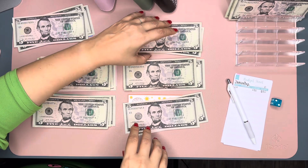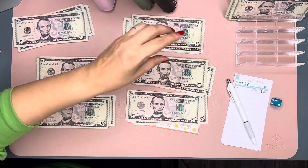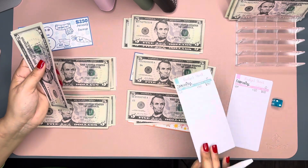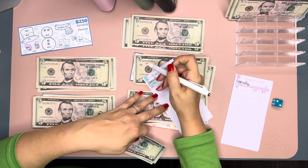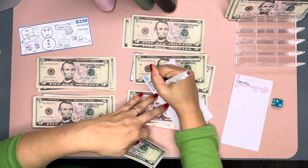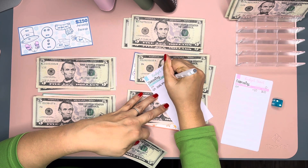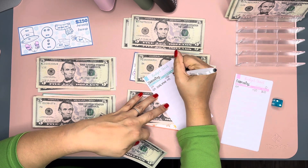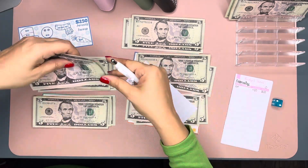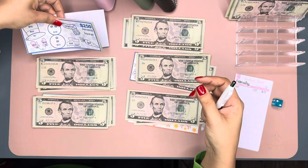We divvied everything up, so we'll start with January. January is going to get $15. I'm going to put it on my budget sheet — Scouts refund, plus $15 — so that gives us $65 for this one. I'll color in my fun savings challenge later.